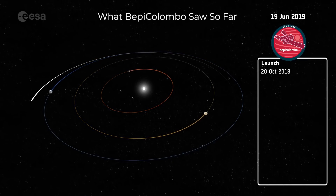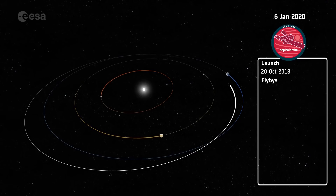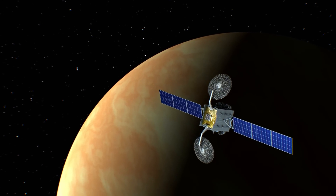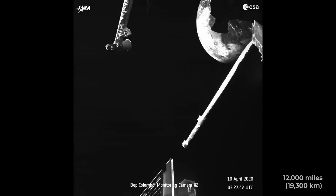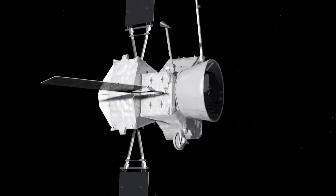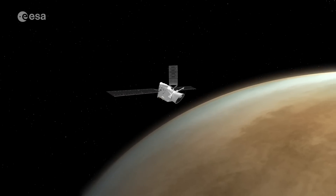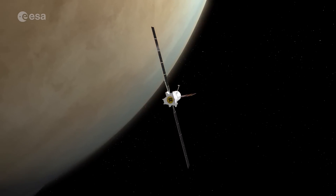BepiColombo's journey to Mercury has been marked by several significant flybys, each serving a crucial role in adjusting its trajectory and velocity. The Earth flyby on April 10, 2020, marked the first major milestone, redirecting the spacecraft toward the inner solar system and setting it up for the Venus flybys that followed. BepiColombo passed within 12,000 miles of Earth, reducing its velocity by approximately 3 miles per second relative to the Sun — saving about 450 kilograms of propellant. On October 15, 2020, BepiColombo conducted its first Venus flyby, utilizing Venus' gravity to adjust the spacecraft's speed and direction, allowing it to change its path in a way that saved energy and kept it on course.